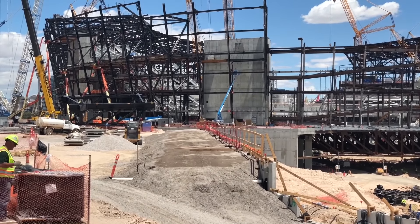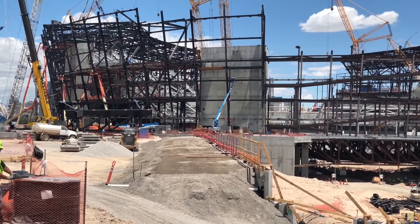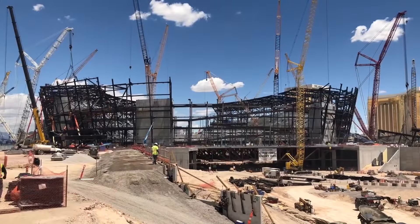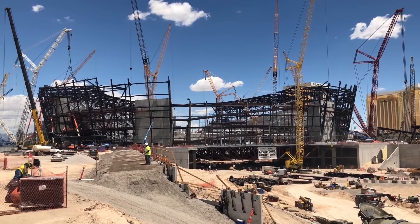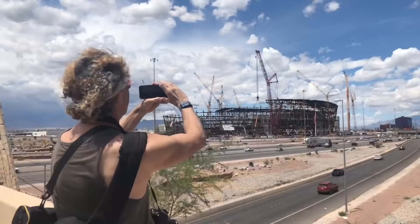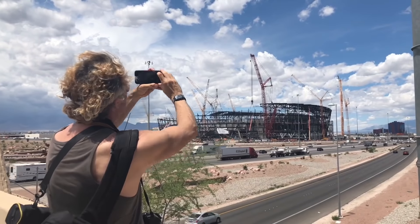Look at this — this is the back side. If you were coming away from the Strip, like if you're going from LA, this is what you'd see first. Look at all that work. Once they enclose this — as you can see now, it's almost getting enclosed — then you won't be able to see inside.